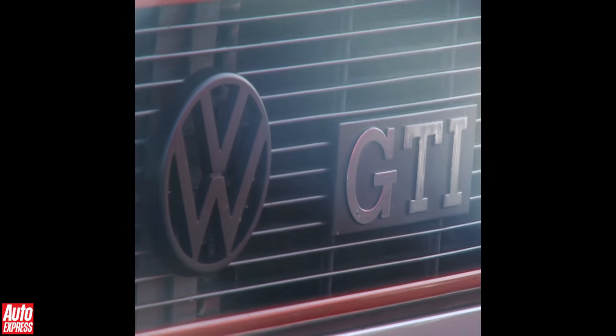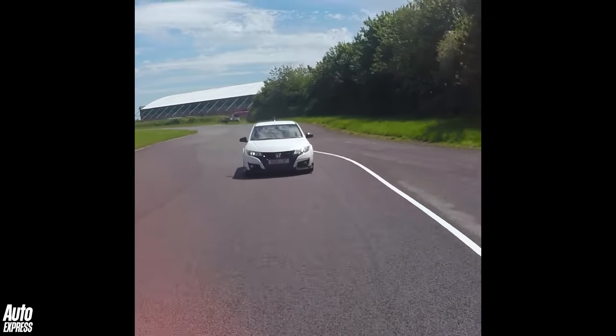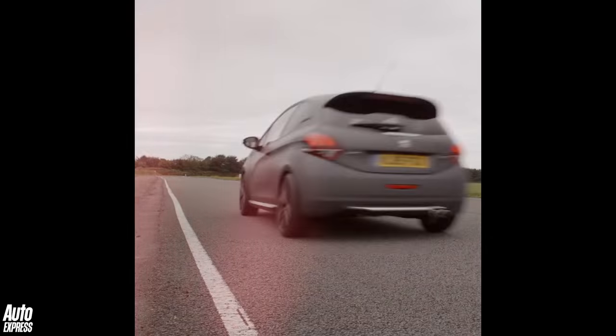It's been four decades since the Volkswagen Golf GTI started the hot hatch ball rolling and in that time these pocket rockets have got ever faster and more powerful. In fact, some of these machines have become so quick that it would be more accurate to call them hyper hatches.